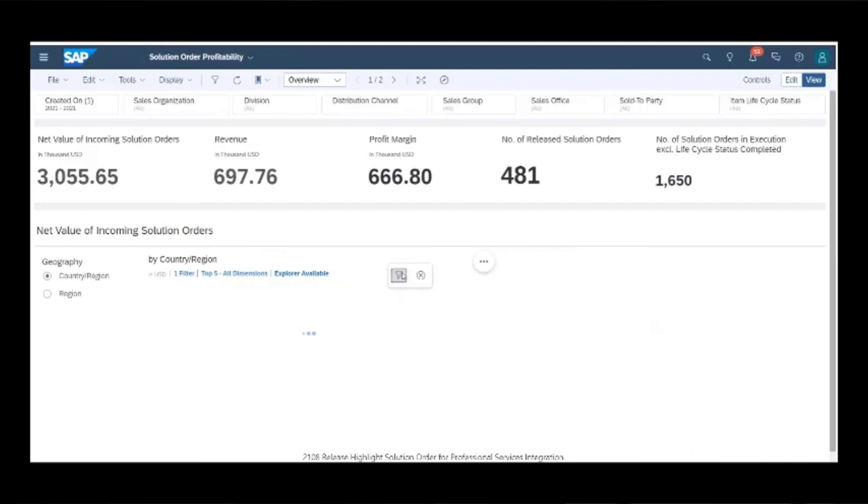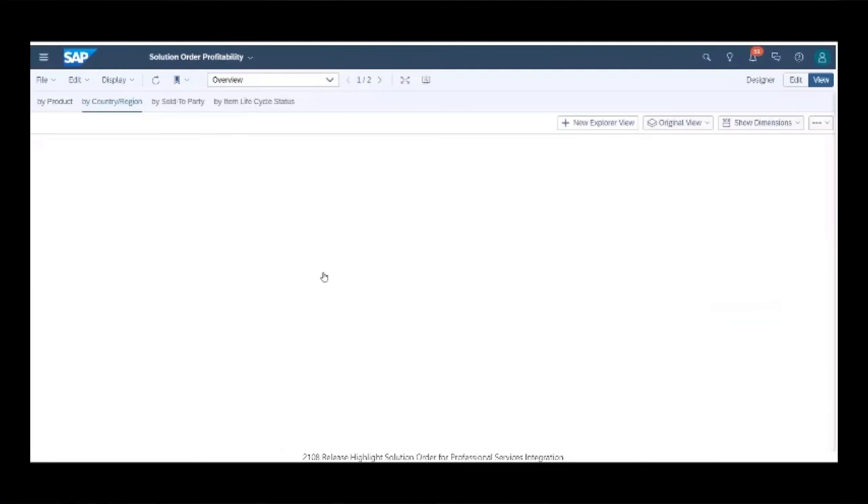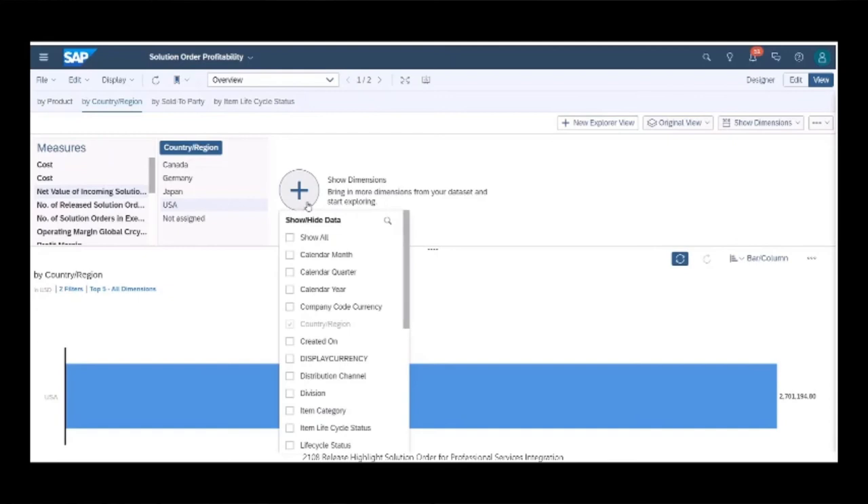You might want to review the data for the USA only by filtering on this country, and the other charts adapt to reflect this selection. Get even richer insights by accessing the KPI Explorer to add further dimensions to your dataset for deeper analysis.